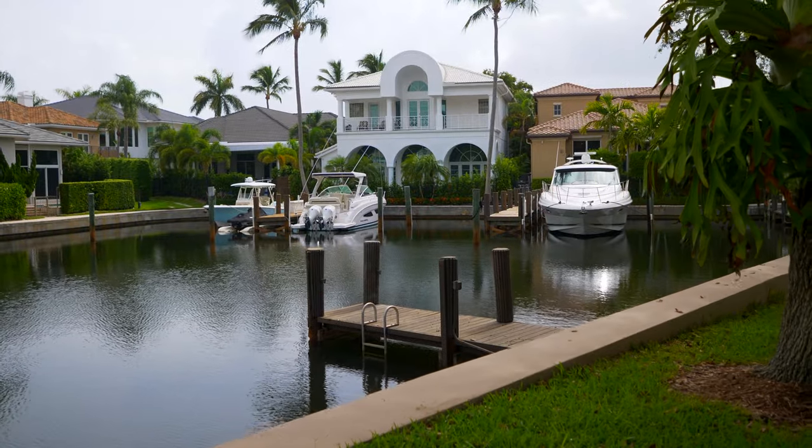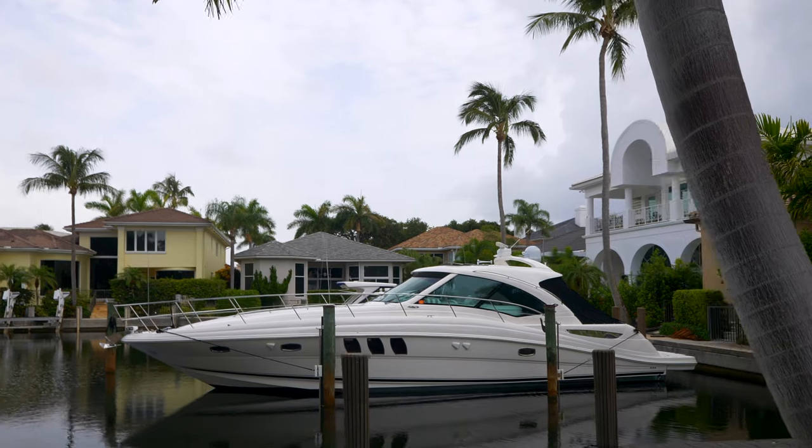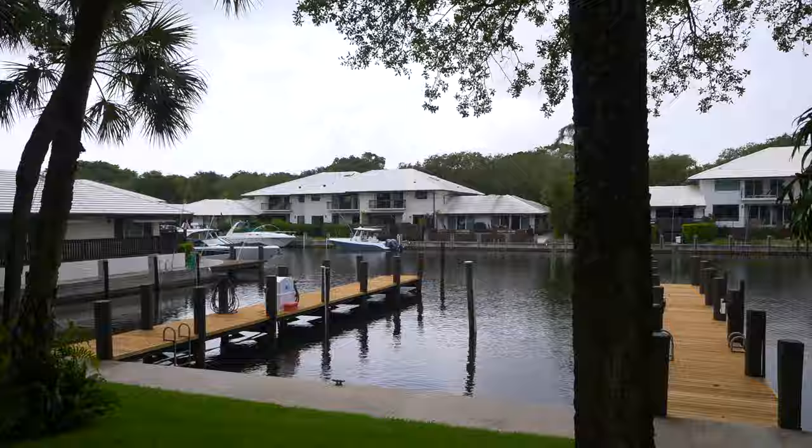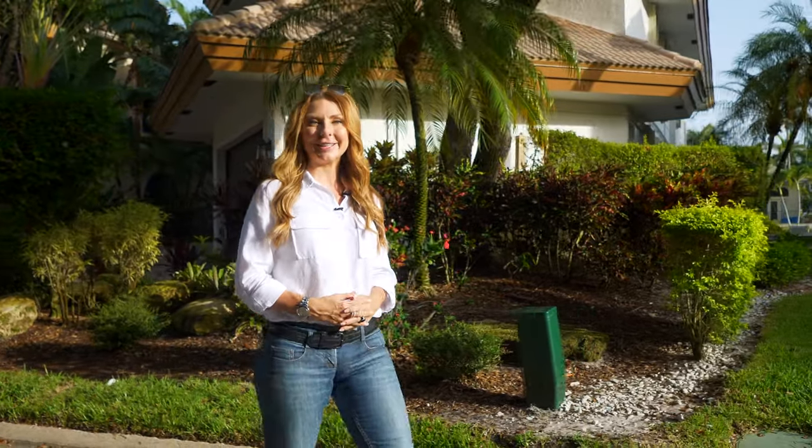With nearly all of the homes being on direct waterfront with dockage, it's really a true boating and yachting community, with a short ride down the Intra-Coastal to the open waters via Boca Inlet.